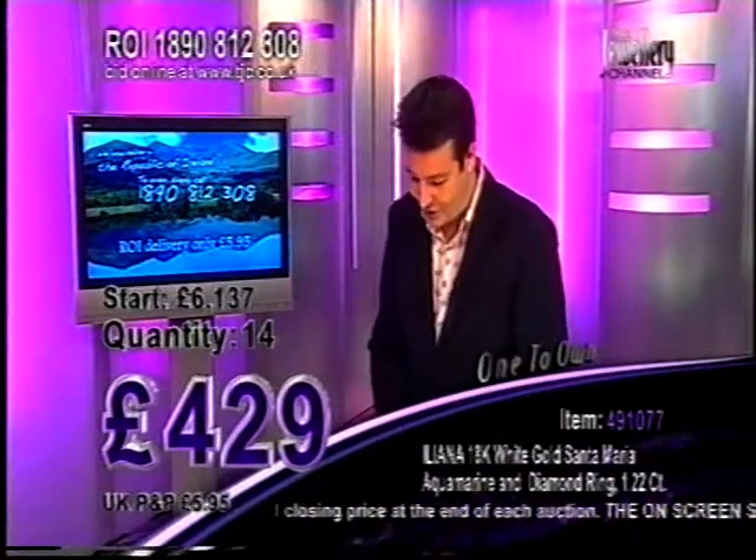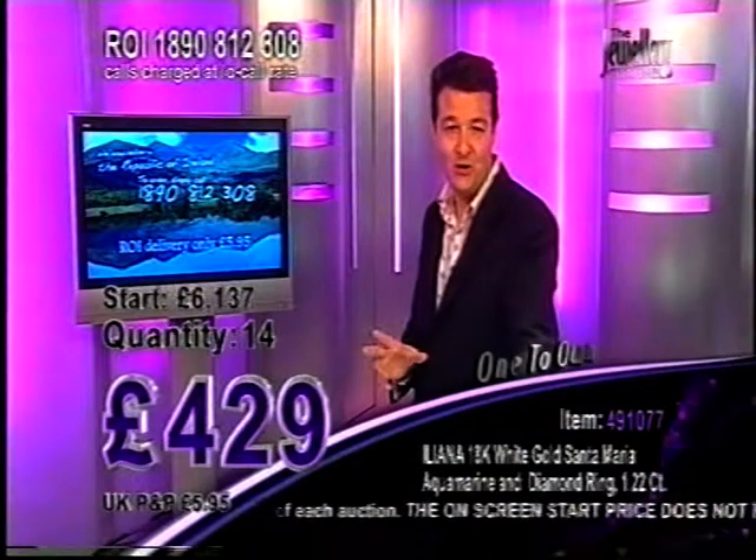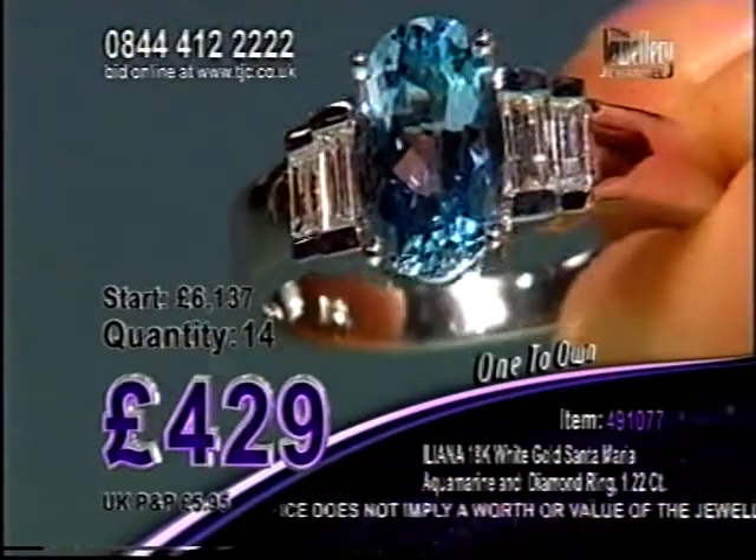£429. Let's have a closer look at this — I love this. This looks beautiful. £429. Look at the richness of colour that you are getting. Lots of people on hold.